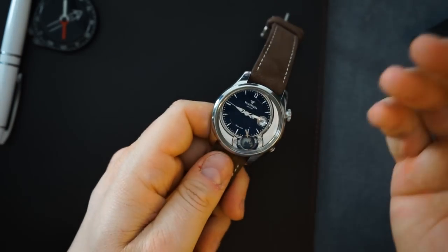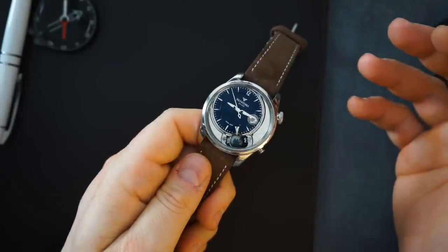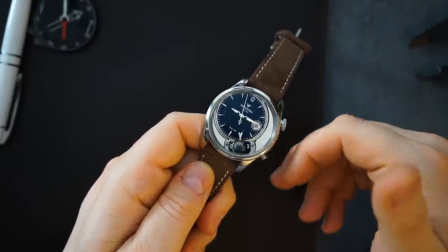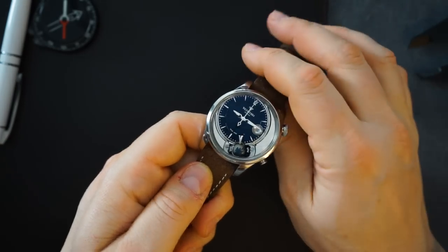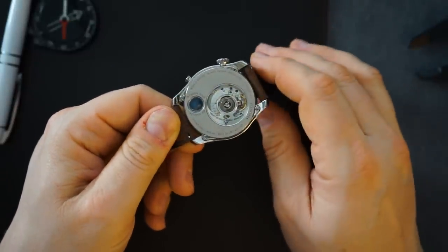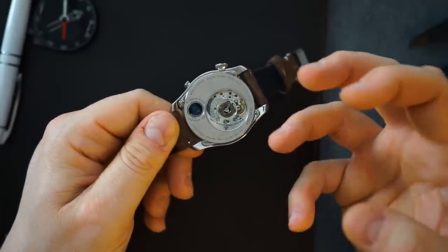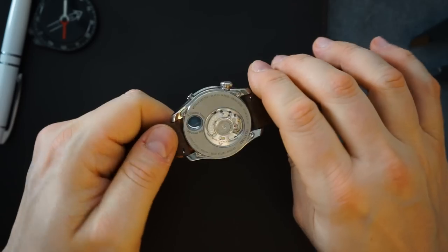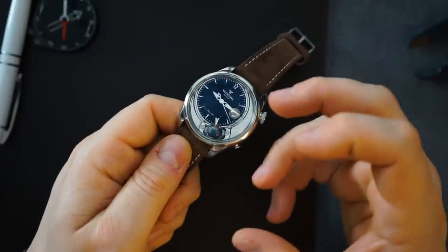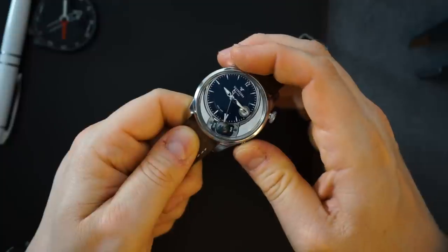You only get about 50 meters of water resistance, but that's not why you're buying this watch. There is lume, though again not the reason to buy it. This is sort of like a baby Greubel Forsey if you will. It uses an ETA movement, but they've gone to town on it — taking it apart, reassembling it, adding a custom rotor and an in-house module on top. So technically not fully in-house, but parts of it are.